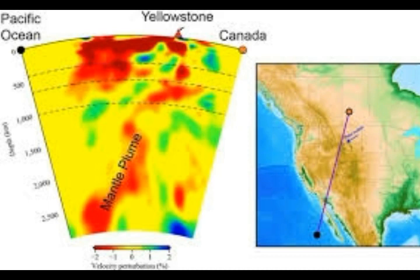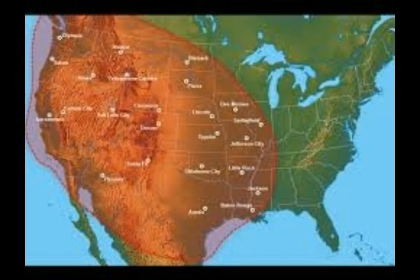Huang says that the new study indicates the upper magma chamber averages about nine percent molten rock, consistent with earlier estimates of five percent to 15 percent melt, and the lower magma reservoir is about two percent melt. So there is about one quarter of a Grand Canyon's worth of molten rock within the much larger volumes of either the magma chamber or the magma reservoir — this is what Jamie Farrell says.